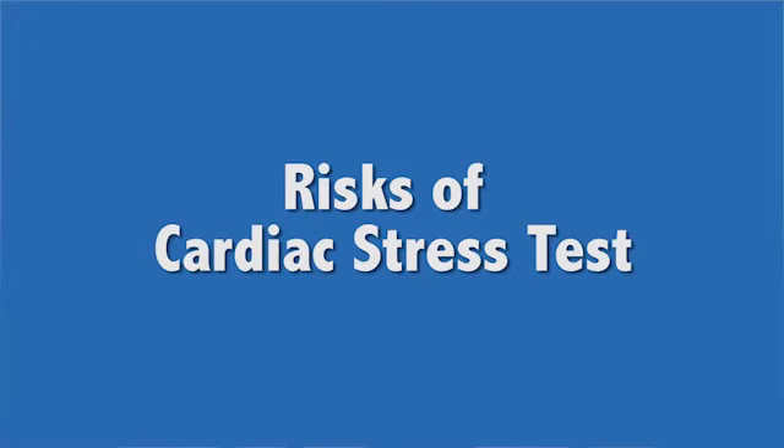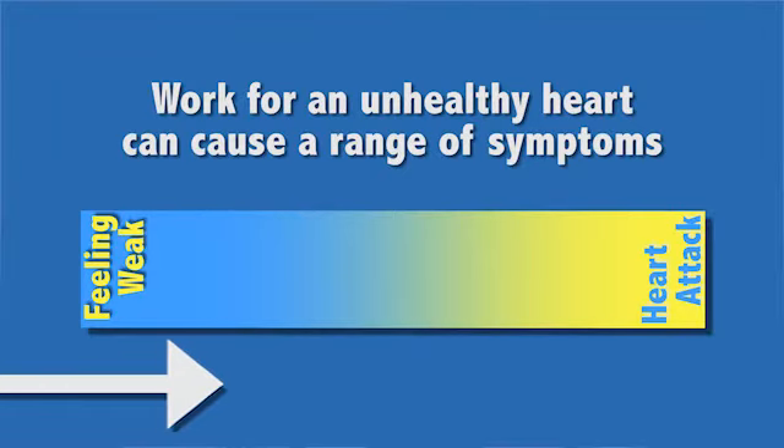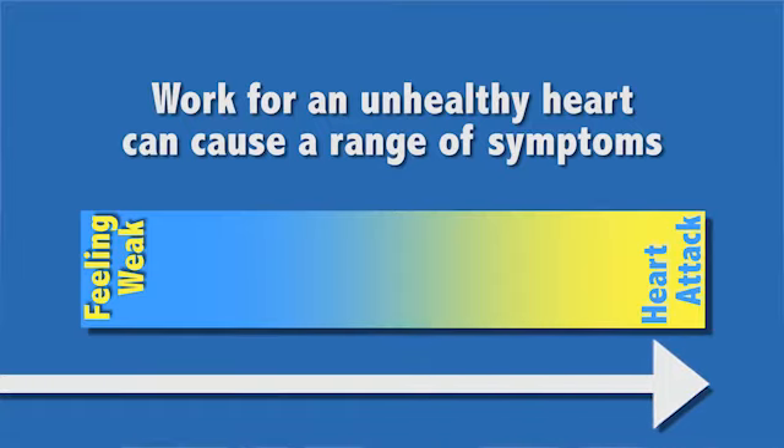All of this information helps your doctor determine your heart's health and the best treatment plan for you. Are there any risks from cardiac stress testing? You stress your heart daily — walking, climbing stairs, or with any exertion. If you have coronary artery, electrical conduction, or valve problems, your heart might not be able to keep up with the added work. This can cause anything from a feeling of weakness up to a dangerous heart attack.